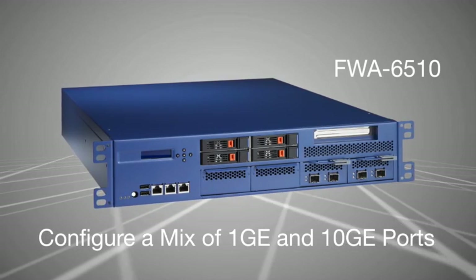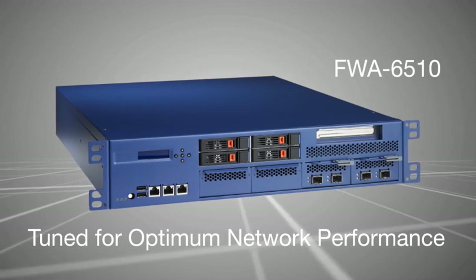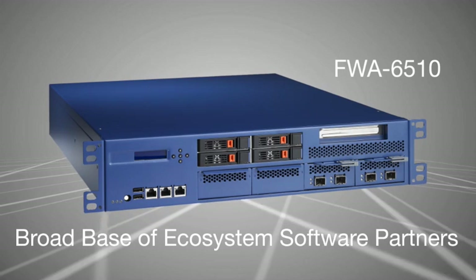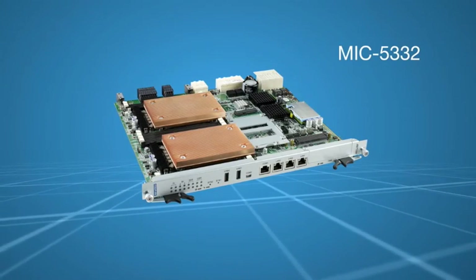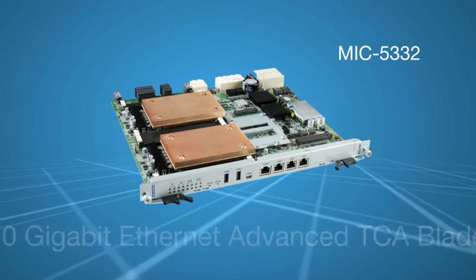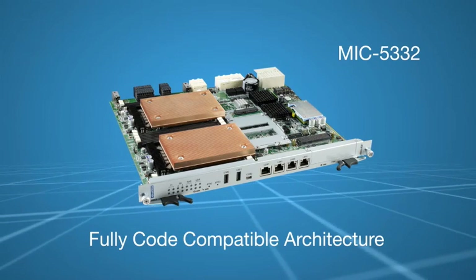Developed solely on Intel architecture and tuned by Advantech from the processors to the I/O, developers need just one code base, one set of tools, and can access a massive ecosystem of software resources. To further extend performance and capacity, the MIC 5332 ATCA CPU blade is based on an identical architecture, increasing scalability and streamlining software reuse.